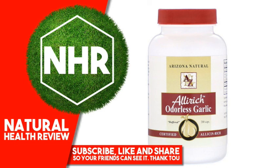No after odor. Suggested use: 2 capsules, 2 times per day with meals.